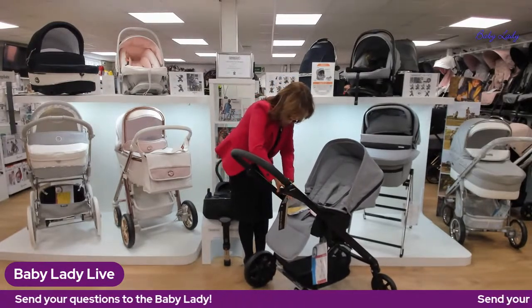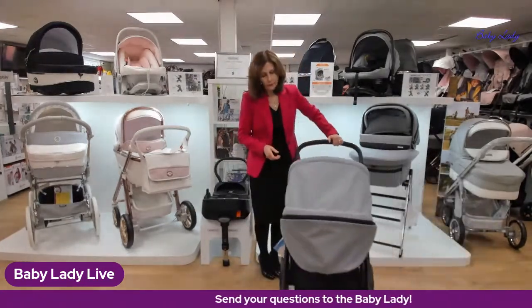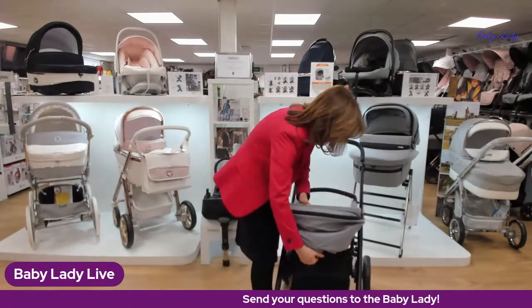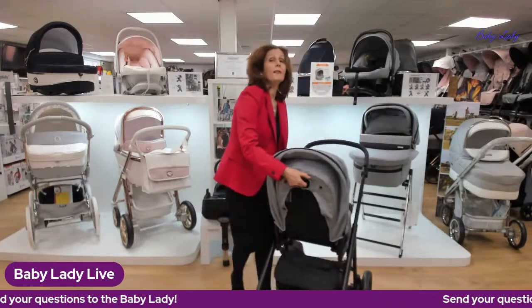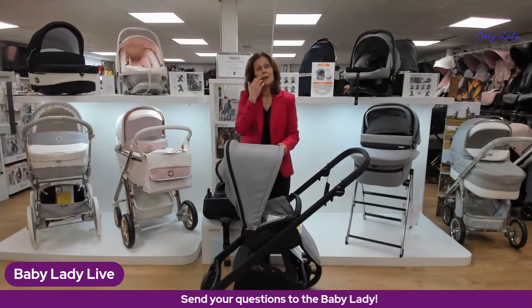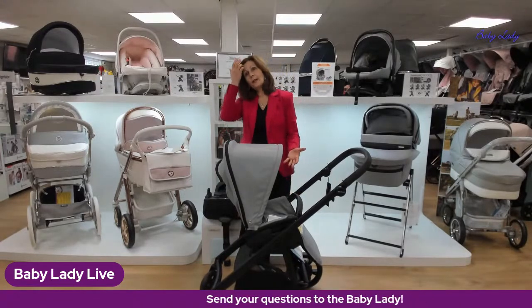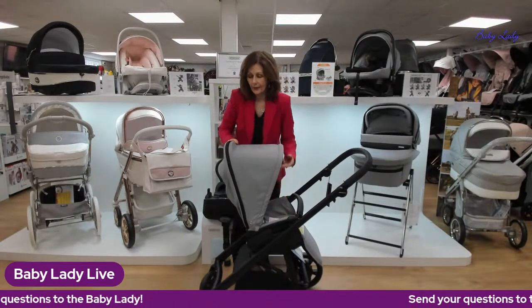The seat unit is adjustable — there's a handle underneath and it has three different reclining positions. Shelley asked about the weight limit: this is one of the new higher-capacity seat units and takes up to 22 kilograms, which is really impressive considering the seat unit itself only weighs 3.8 kilograms. It's quite a substantial seat unit.